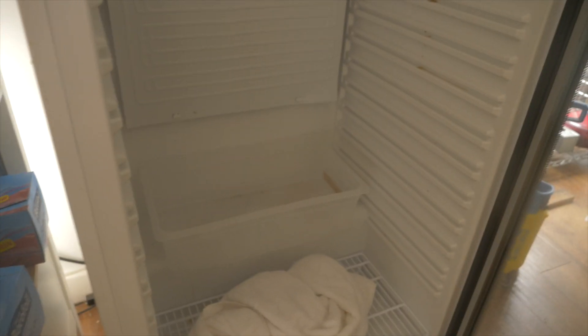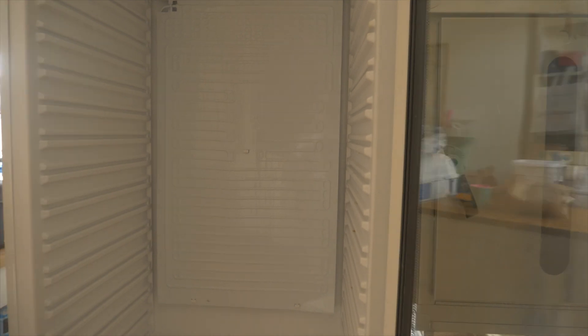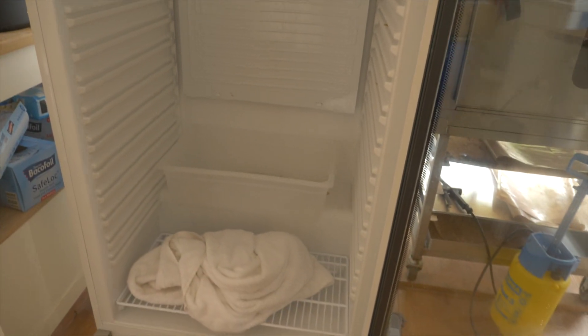Over time, the whole back of the fridge had gathered loads and loads of ice so it was working really, really inefficiently. So I popped one of my big bulk containers in the bottom and a little tin as well to gather all of the water, turned it off, left the door open and just thought it would do its thing.